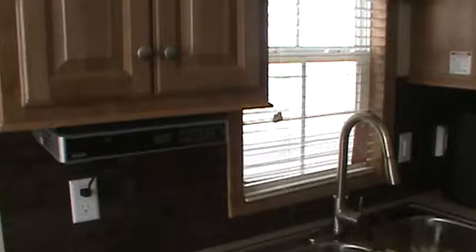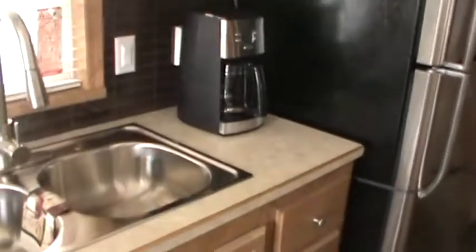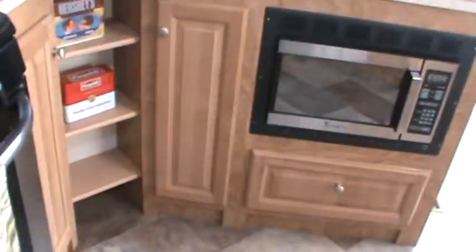It's got an RCA under-the-counter CD AM/FM radio, a stainless Hamilton Beach coffee maker, and a stainless Frigidaire fridge. There's lots of storage with full extension ball-bearing drawer guides, adjustable shelving in all the cabinetry so you can put your shelves where you want, and hidden hinges. It's also got a nice hall pantry.